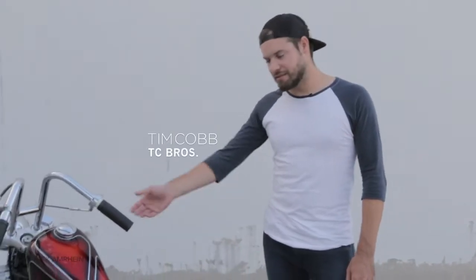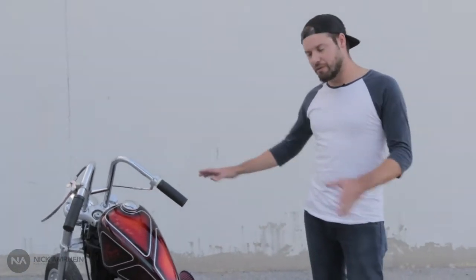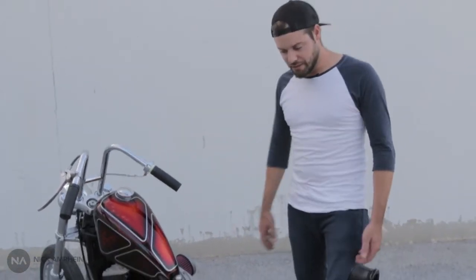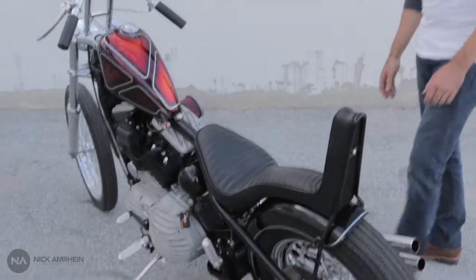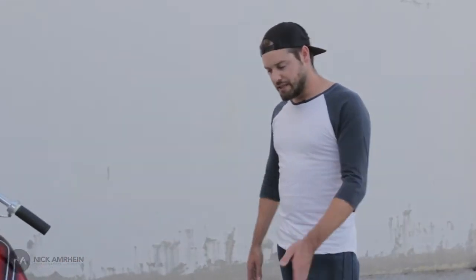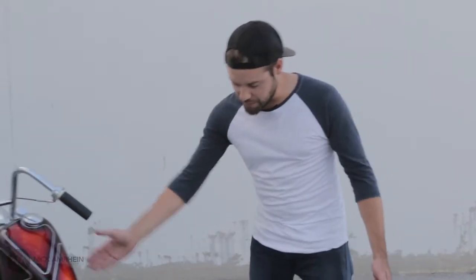What's up, this is Tim from TC Bros, and this is our '91 Sporty Evo Chop. We kind of made it an old-school look with the extended forks, and then we put EMD side covers on it to kind of switch it up a little bit. We also installed one of our hardtail frames, seat, fender — basically everything from the motor back is stuff that we make.